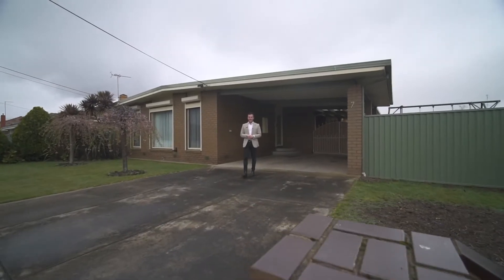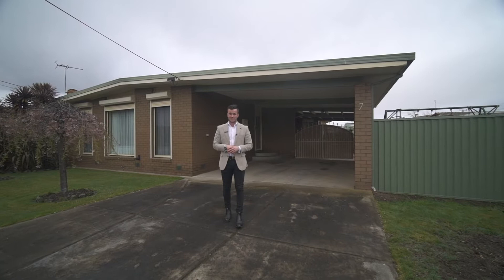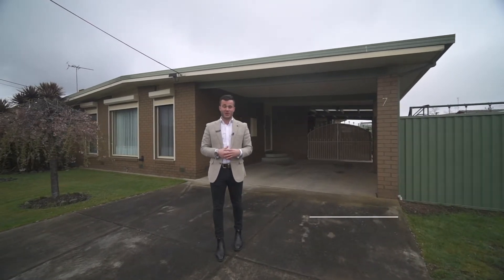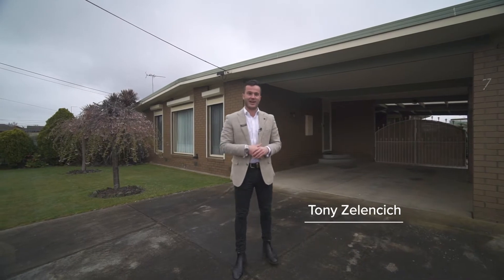7 Harvard Street here in Wendoree — an exemplary example of a well-kept family home boasting plenty of space and quality updates throughout. Hi, I'm Tony from McGrath Estate Agents and welcome to your new family home. Let's check it out.